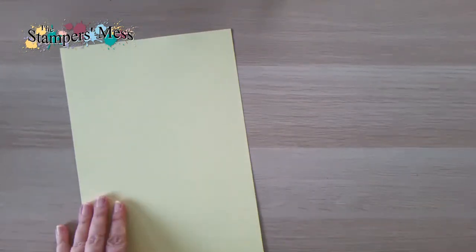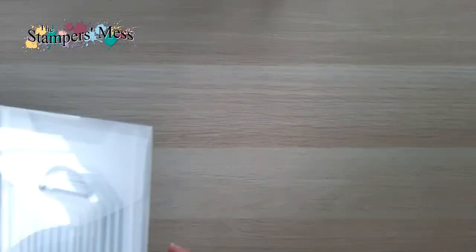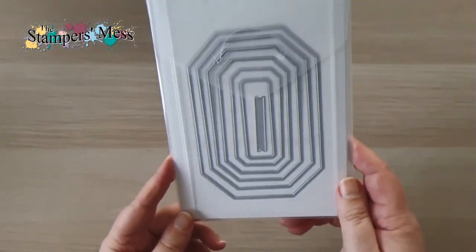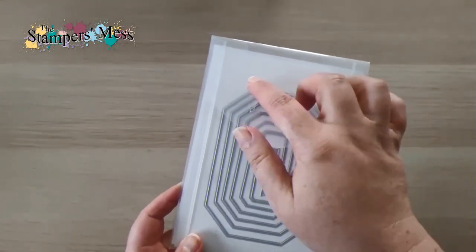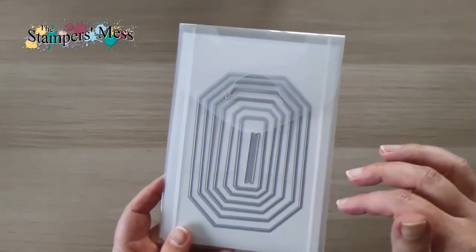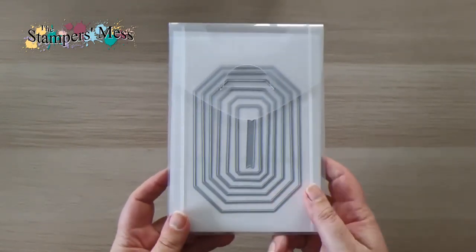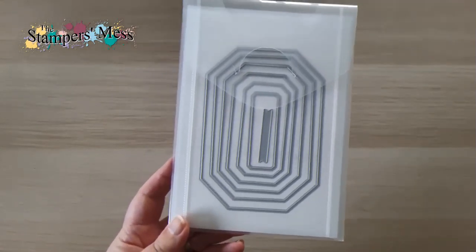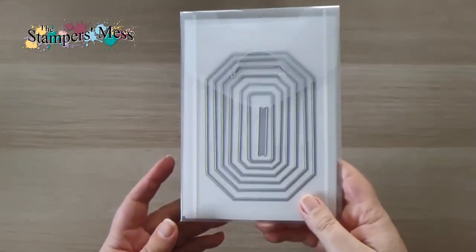And the last and most important thing: stamps, dies, and punches. I didn't get the whole suites, but I did get a couple of die sets. We're losing a couple of layering shapes — the layering circles, the panorama, and even the stitch rectangles are going — so it was nice to have another set of layering dies that are going to work really nicely.